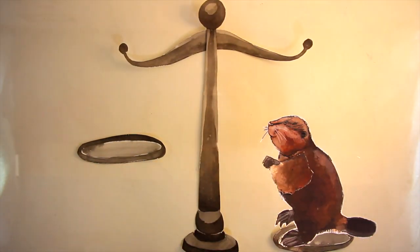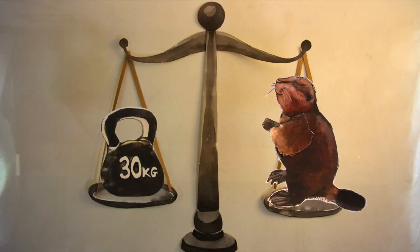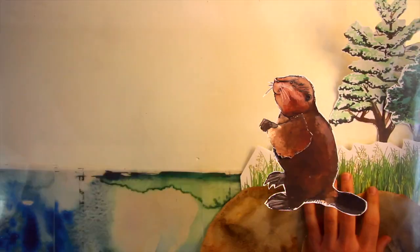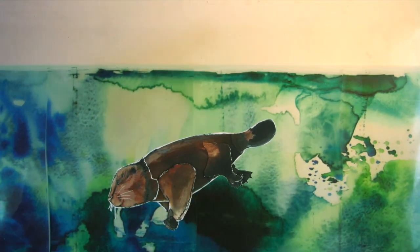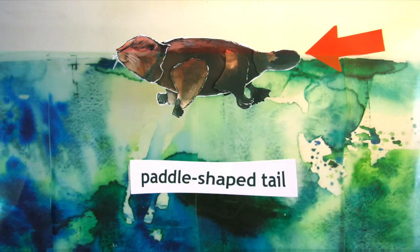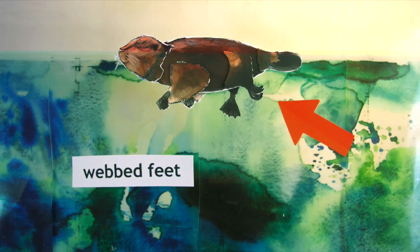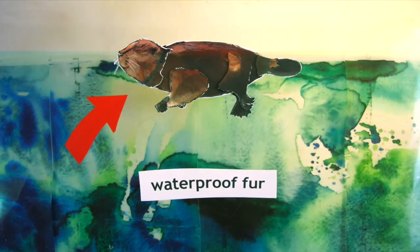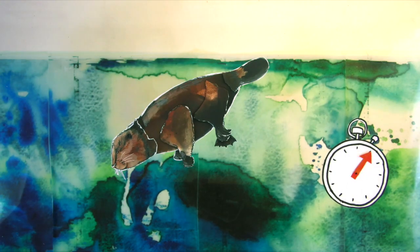Weighing up to 30 kilograms — around the same as an 11-year-old child — they're Europe's largest rodent. They live in rivers and streams and, unlike their rabbit and squirrel relatives, they spend the majority of their time in the water. They're brilliantly adapted to this lifestyle with a strong paddle-shaped tail, webbed feet, waterproof fur, and they can hold their breath for up to 15 minutes underwater.